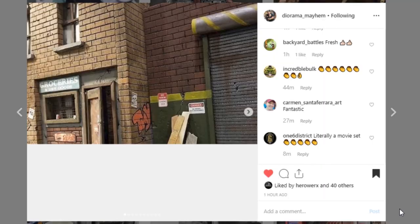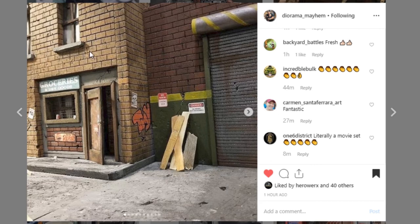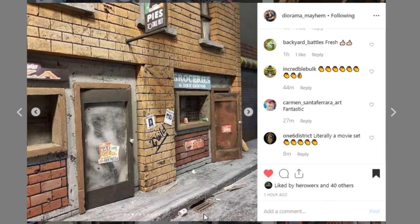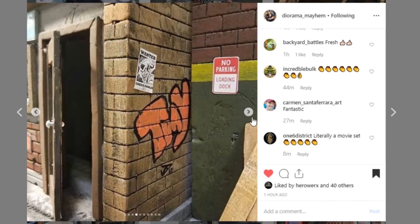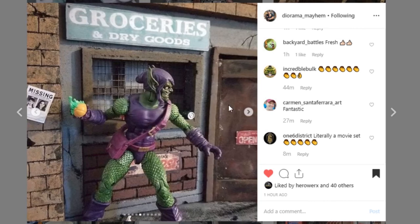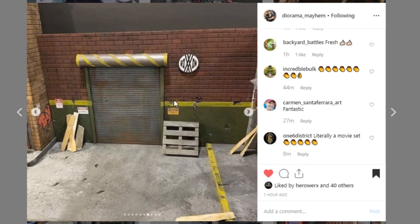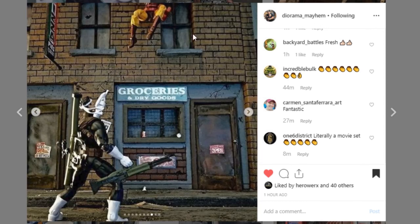I believe we saw this one in a previous episode — this one's from Diorama Mayhem as well. I did ask if we could see some more pictures and they have obliged, but they have another diorama right next to this. There are so many little details on here — thank you for sharing more pictures. It's always fun to see as many angles as possible on these different displays. Then we've got another piece over here with kind of like a back alley, but this is like a garage front. Thank you so much Diorama Mayhem for sharing this.